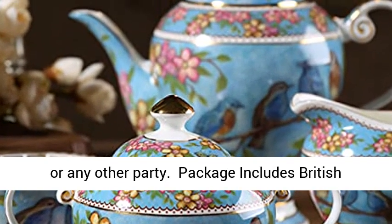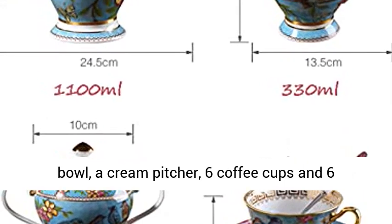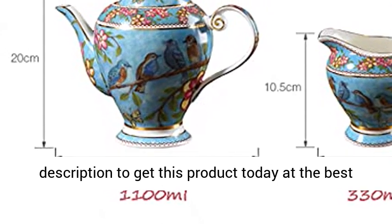The British Afternoon Tea Set package includes a coffee pot, a sugar bowl, a cream pitcher, six coffee cups and six saucers, and a gift box. Click the link in the description to get this product today at the best price.